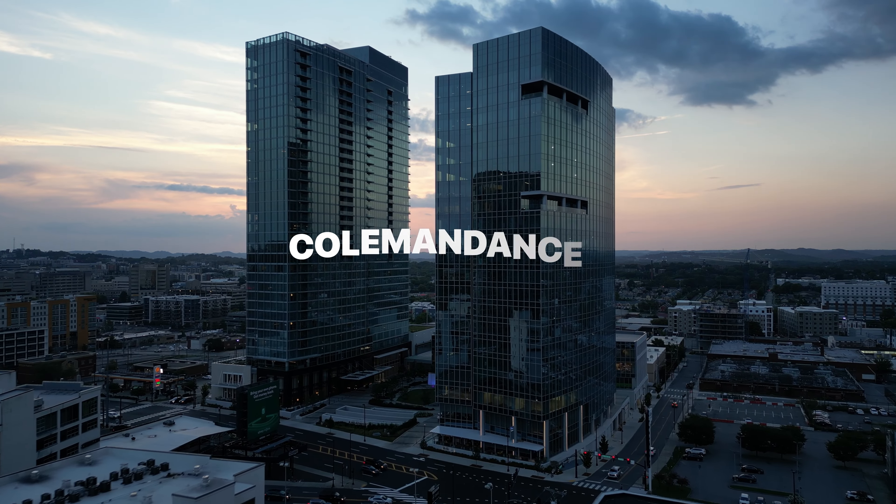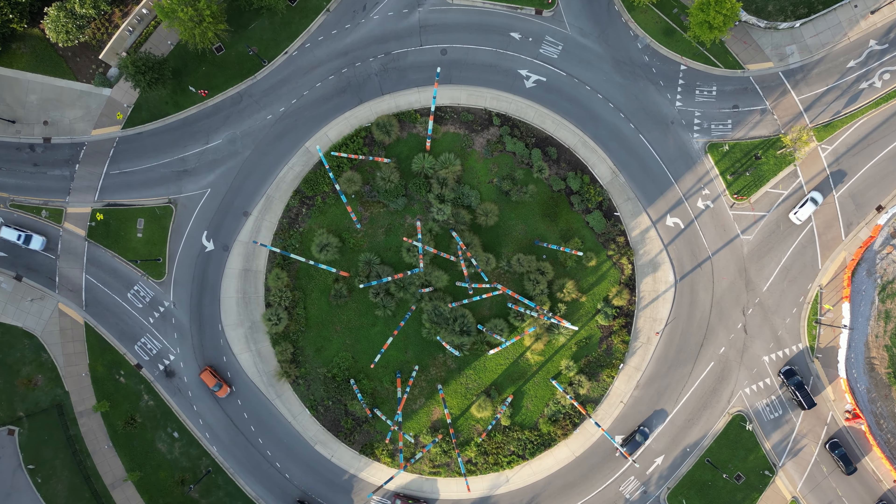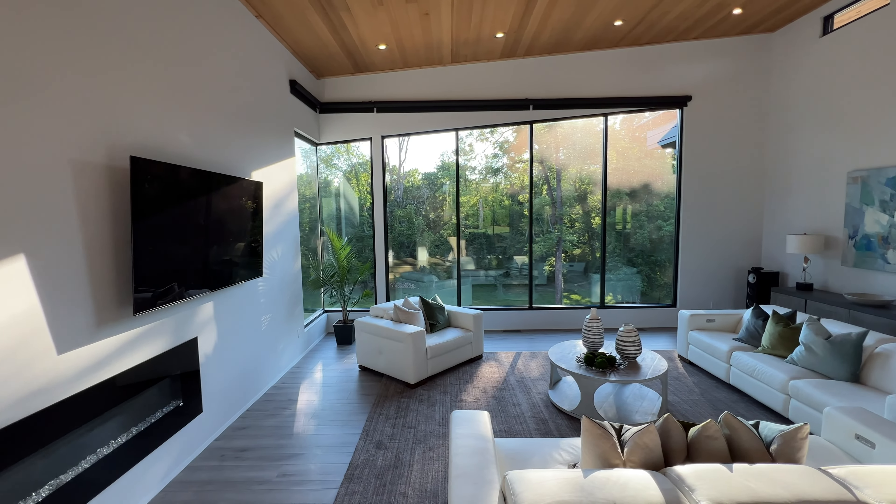We have people moving here from all over — California, Idaho, New York, Washington State, Illinois — you name it. Everyone wants to be in Nashville and they're trying to get a good feel for what area is actually going to fit them best. That's exactly what we're going to cover in this video. I'm going to give you my top pros and cons of each area and then we're also going to jump in the car and show you around so you can get a feel for yourself. So let's jump right into it.